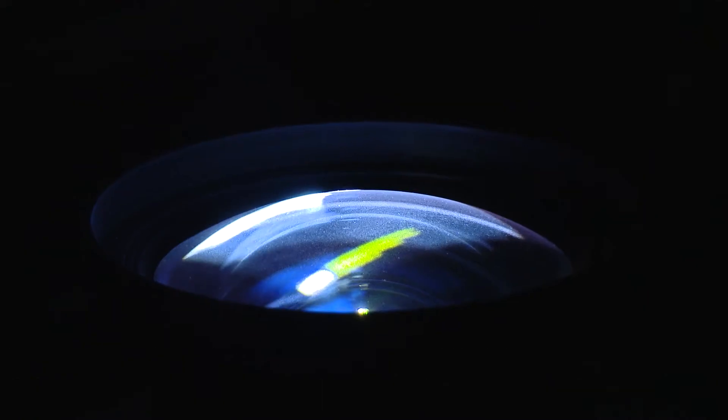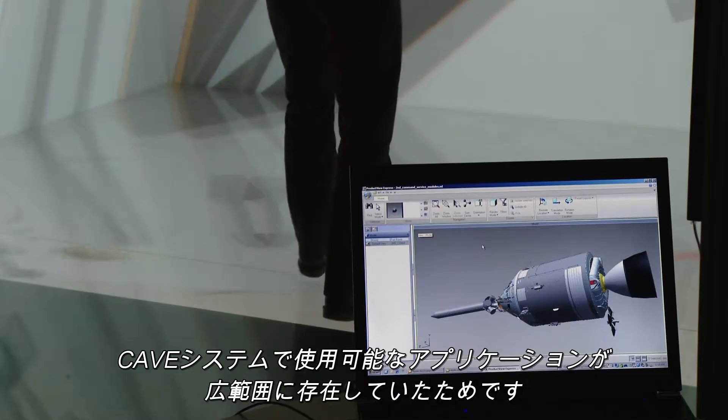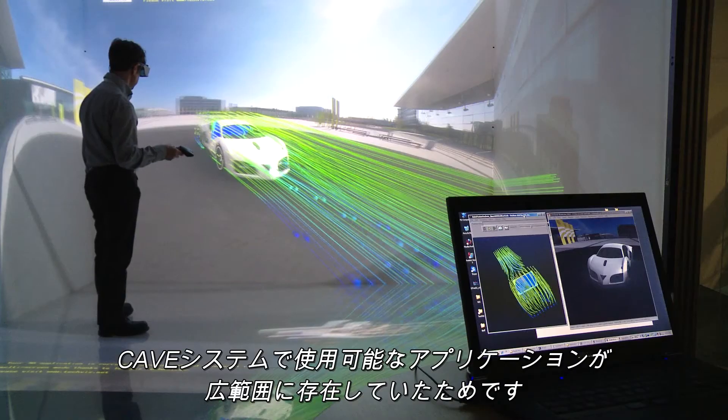We have a five-sided active cube which is made up of five projectors clustered together to produce one immersive image. We needed to use the TechViz system because it enabled us to use a wide variety of applications within the cube environment.